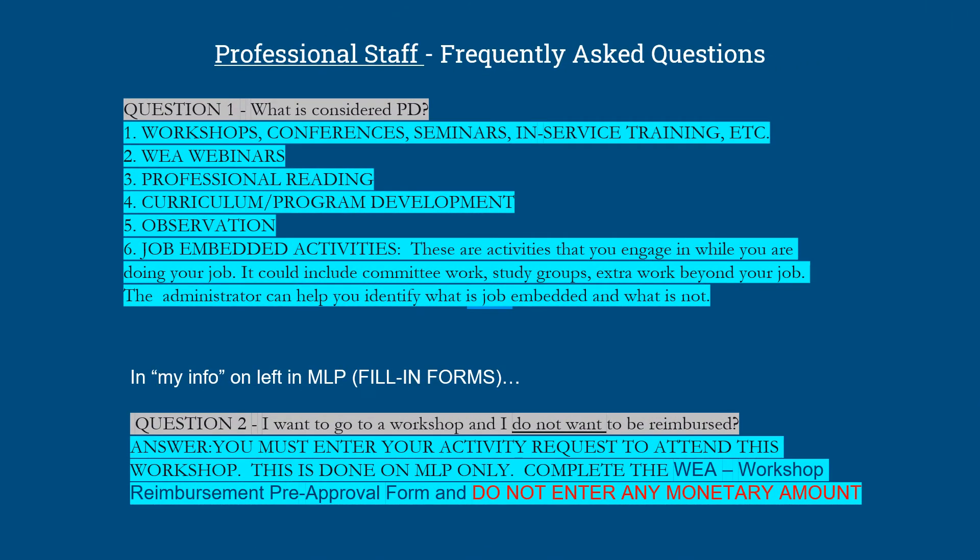To end this slideshow, here are two frequently asked questions. Question 1: What is considered PD? PD could be workshops, conferences, seminars, in-service training, a WEA webinar, professional reading, curriculum or program development, observation, or job-embedded activities.